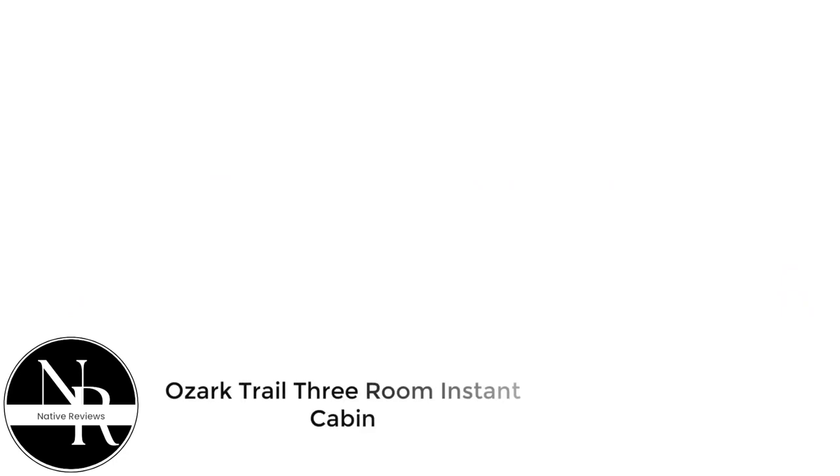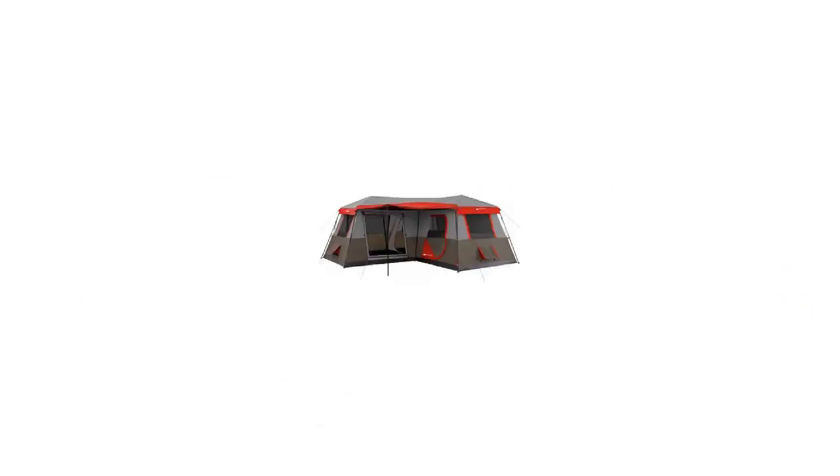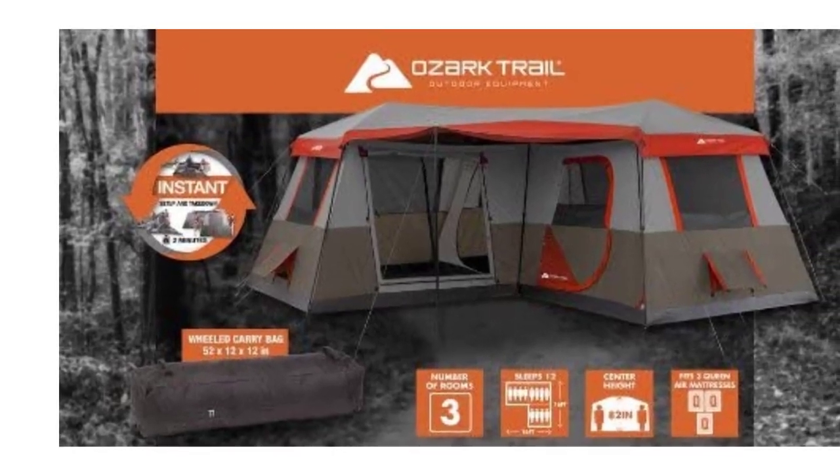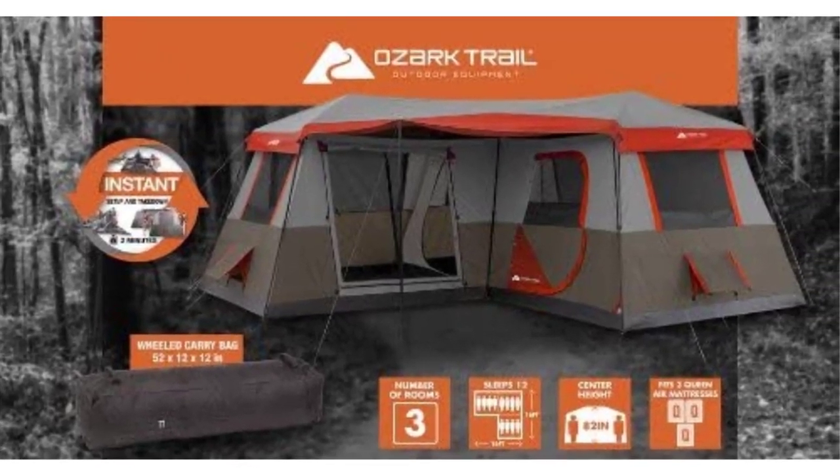Number 1: Ozark Trail 3-Room Instant Cabin. First on our list is the Ozark Trail 3-Room Instant Cabin, a spacious cabin-style tent with a unique floor plan we can't say enough good things about. Ozark Trail built this cabin with multiple AC inlets inside its bedrooms, which gives owners flexibility on where to mount their air conditioners, or even the option of running multiple AC units for custom climate control.